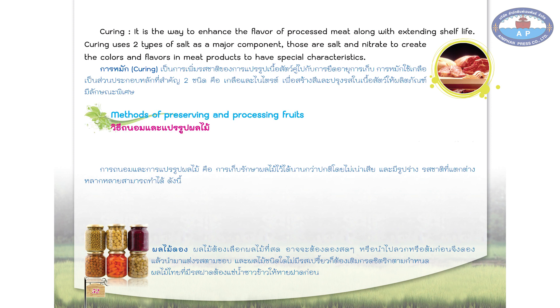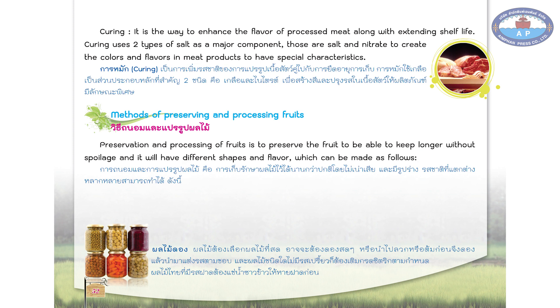Methods of preserving and processing fruits. Preservation and processing of fruits is to preserve the fruit to be able to keep longer without spoilage, and it will have different shapes and flavors, which can be made as follows.